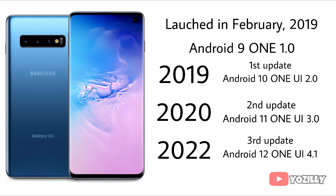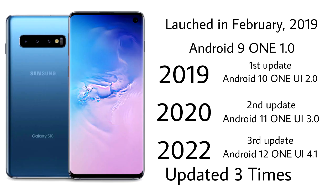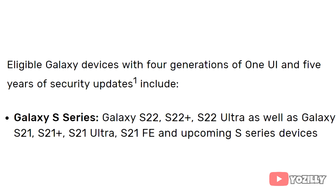The S10 series has received three Android updates. According to Samsung's 2020 updating policy, the S10 had Android update support for three years, which is why it won't get Android 13 or One UI 5.0 — it has already been updated three times. Samsung has since changed its software updating policy from three Android updates to four Android updates, but that new policy is only for the S21 series, S22 series, and upcoming S series smartphones.